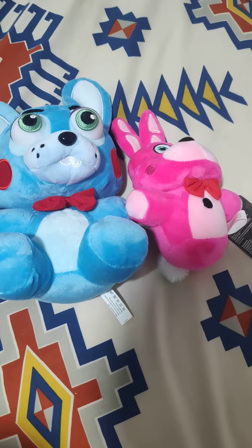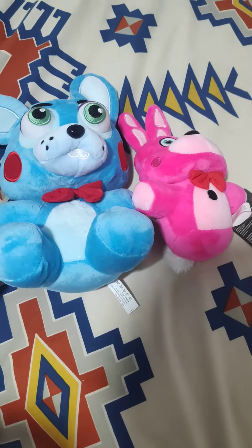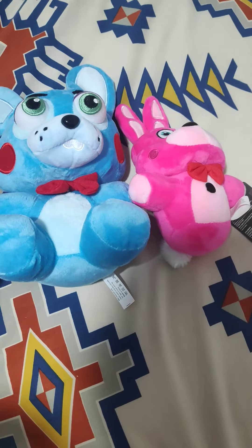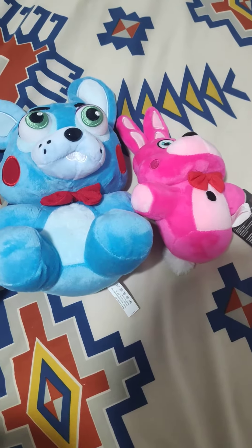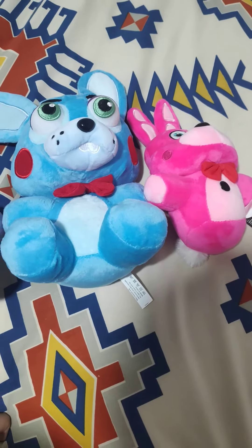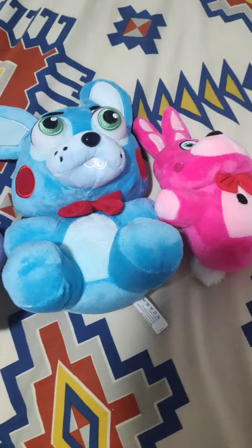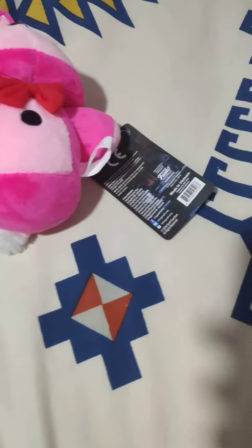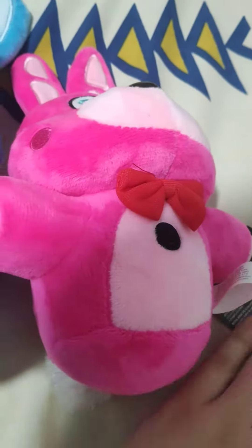What's up YouTube, back again with me Reonardo Legendary. I'm going to show you about my two plushies. You can see there's a toy bunny and Bonnet. Let's see Bonnet first — she's cute.